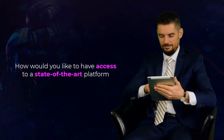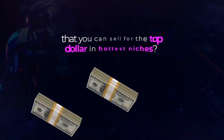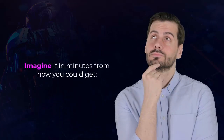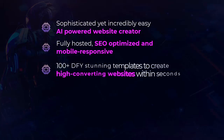How would you like to have access to a state-of-the-art platform that creates automated high-converting websites in just 30 seconds that you can sell for top dollar in the hottest niches? Imagine if in minutes from now you could get a sophisticated yet incredibly easy AI-powered website creator, fully hosted, SEO-optimized and mobile responsive, with 100-plus DFY stunning templates to create high-converting websites within seconds.